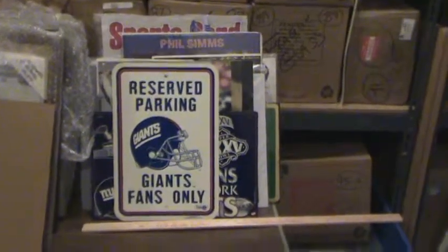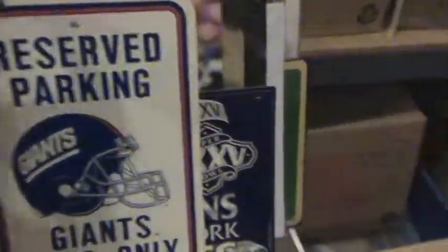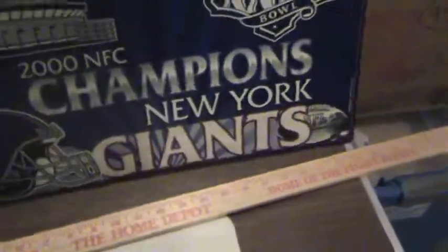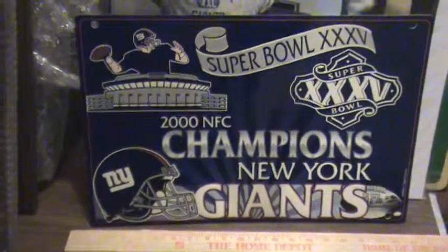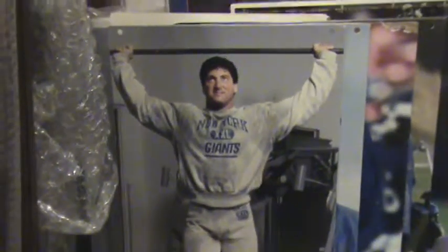We're going to take a look at these 29 items in the wall art category. The first one is the reserved parking sign — 'Giant Fans Only.' The second one is Super Bowl 35 — it's an interesting material, not metal, but take a look. These were probably hanging in a sports store; it says 'Champion' on the bottom, shows someone wearing a New York Giants shirt, and these are double-sided.